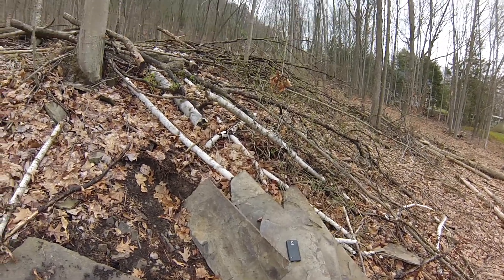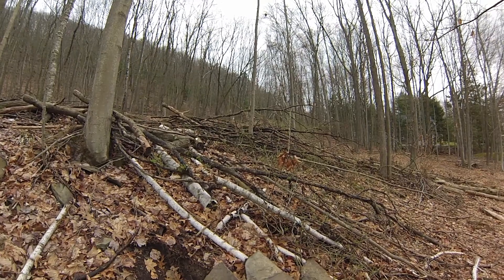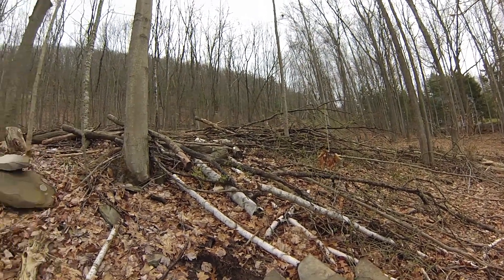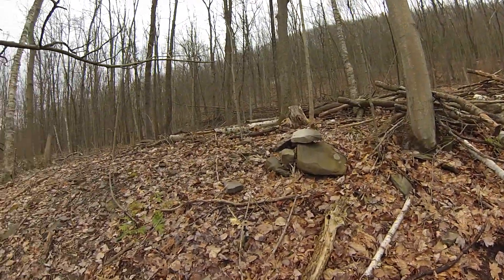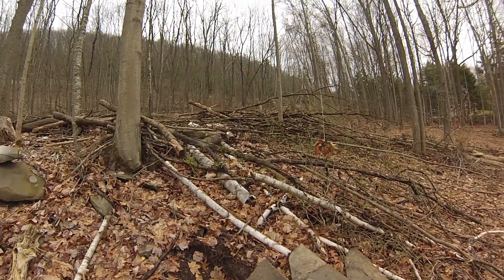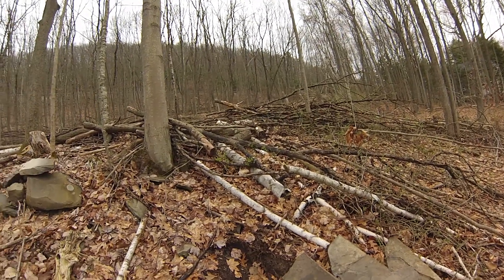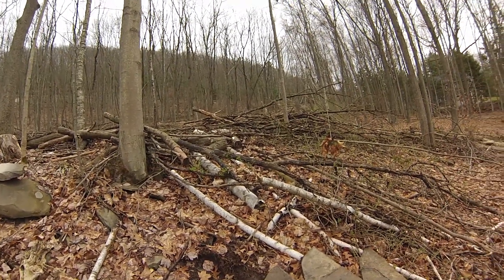The quarry itself was actually up on that side of that hill, but this road was built — the road I'm referring to is the one I showed in an earlier video — that was used to move the quarried rock down to the railroad, which is down in the valley.